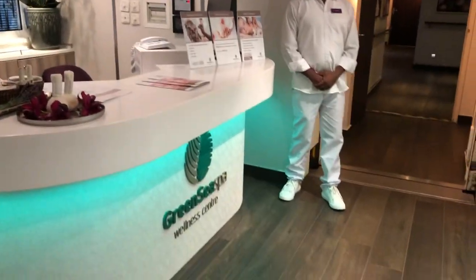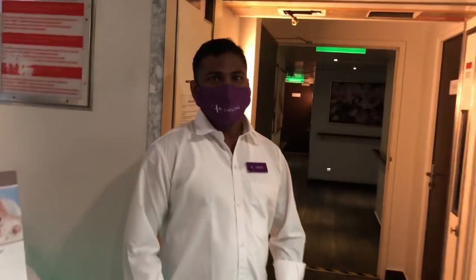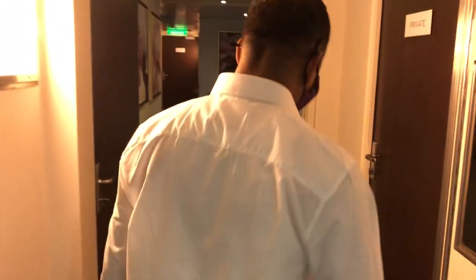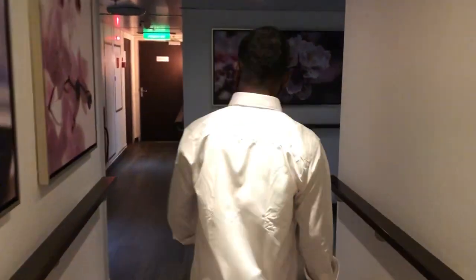I'm at the Green Sea Spa on the Ambassador Ambience and we're going to have a tour round here. My name is Dilip, I'm from India, I'm the massage therapist. You're welcome here. I will follow you so let's see exactly what facilities we have in the spa.